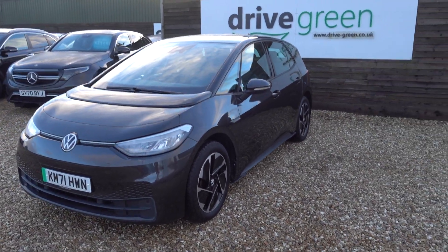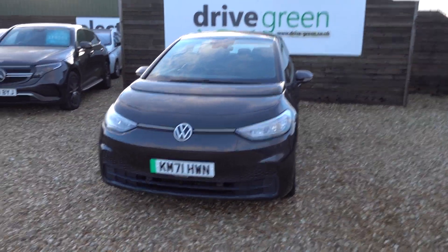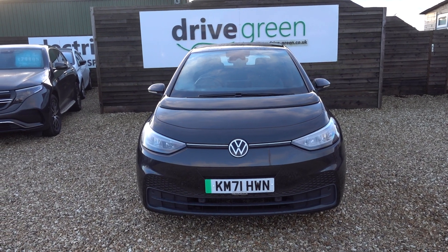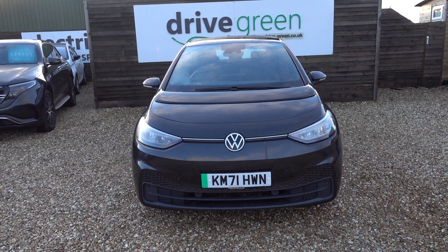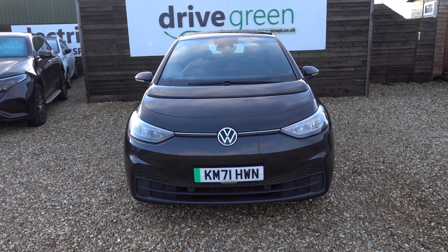It's got a 58 kilowatt hour battery which is going to give this car somewhere in the region of around 250 miles worth of driving range, depending on time of year and your preferred driving style. This particular car has got 22,500 miles on the clock, and the MOT is not due until December.